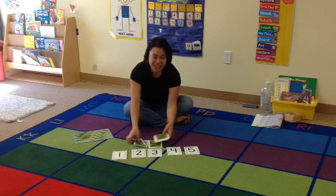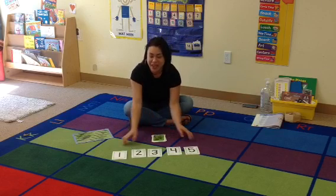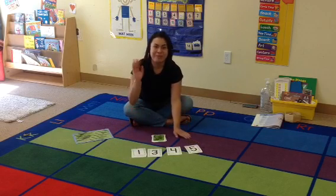Did you like it? Can you find five things to count in your house? Bye, guys.